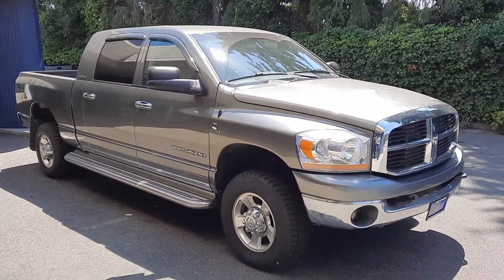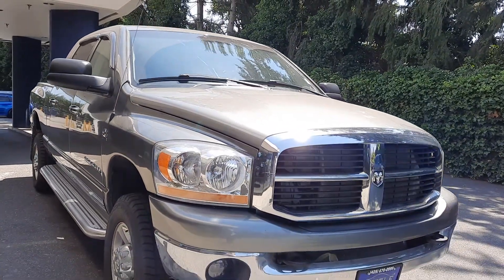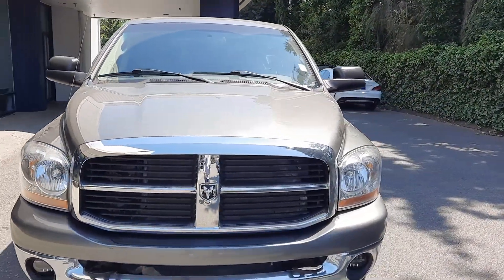Just like in all my videos, we're going to do the outside. We'll do the inside condition and features. I'll turn it over, let you see the dash, all the lights, let you hear it run. But first we're just going to get the outside condition, whatever features there may be, and then we'll get to the inside here in just a moment.